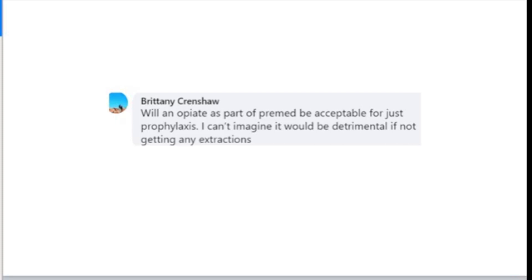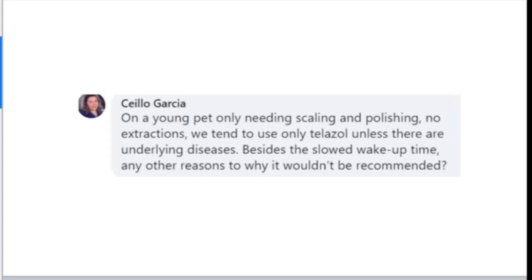For patients coming back for a four-month or six-month prophy, a lot of times we're still doing root planing — open or closed — cleaning below the gum line, so they're going to feel that. We still want them comfortable in recovery, so we're definitely sticking with that protocol regardless. From Celo: a young pet only needing scaling and polishing — we tend to use Telazol. My question is: how do we know at the premed portion? We haven't taken x-rays yet. Telazol is not my favorite — too much sedation and too slow a recovery. We want these patients up and going home, wagging their tail, for better client compliance.